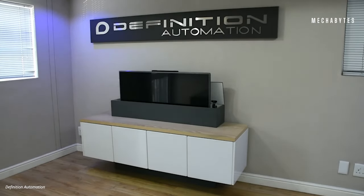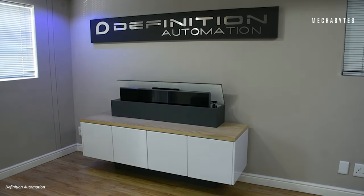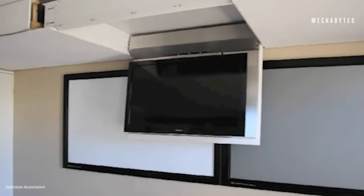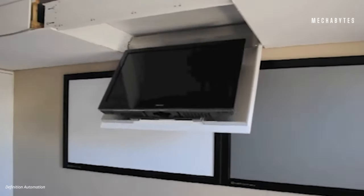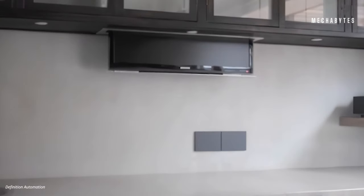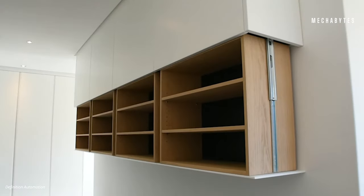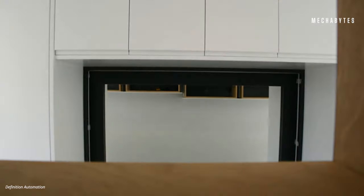These mechanisms are designed in a way that makes television installation easier, and they literally pop out of anywhere — be it from under the bed, from the ceiling, or even out of your desk. However, Definition Automation's creations are not just limited to television lifts. They also specialize in a range of different automated lifts, like an automated shoe cabinet lift or a customized bar lift.